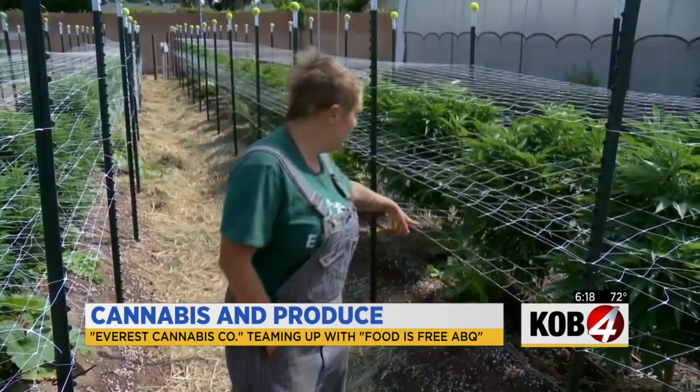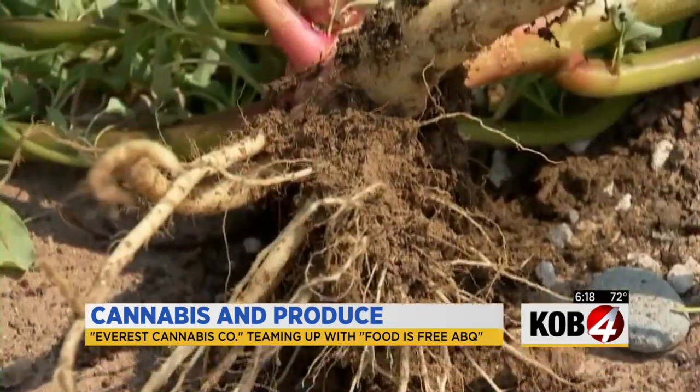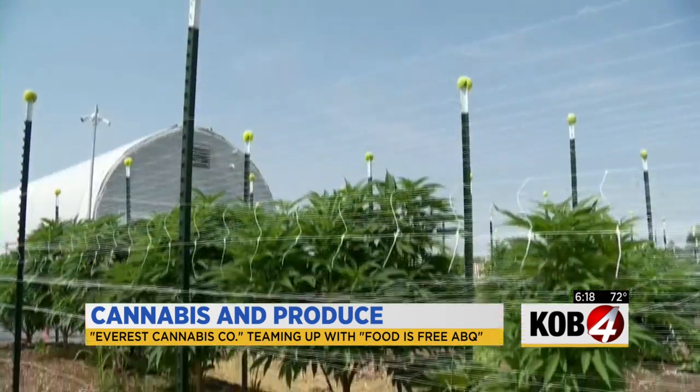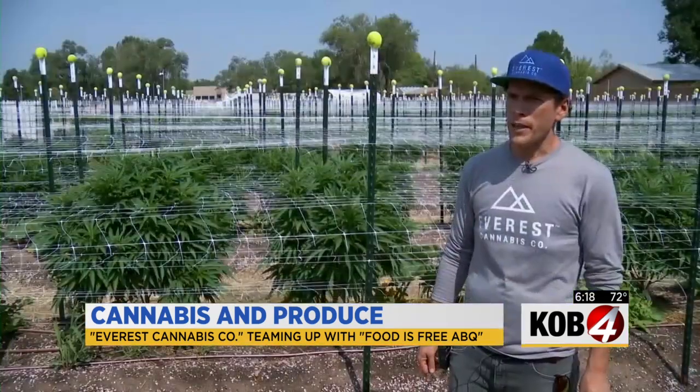Now that food — we have this purple basil over here — is thriving alongside about three quarters of an acre of cannabis growing at this farm. You're looking at around 800 cannabis plants.